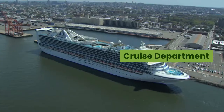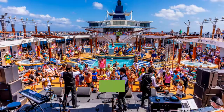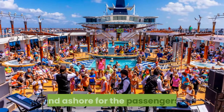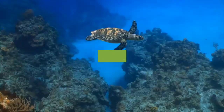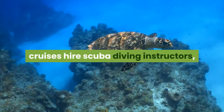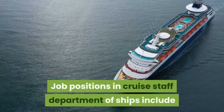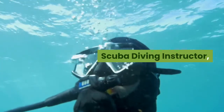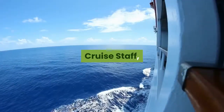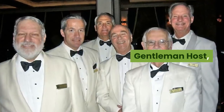Cruise Department. The cruise staff department of the ship is responsible for arranging entertainment and other recreational activities on board and ashore for the passengers. All cruise ships hire singers, dancers, and musicians to entertain guests on board. For offshore activities and excursions, cruisers hire scuba diving instructors, golf instructors, port lecturers, etc. Job positions in the cruise staff department include: Cruise Director, Assistant Cruise Director, Social Hostess, Scuba Diving Instructor, Golf Instructor, Cruise Staff, Disc Jockey, Fitness Instructor, Port Lecturer, Gentleman Host, and Youth Activities Coordinator.